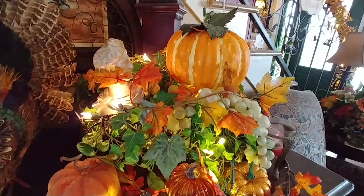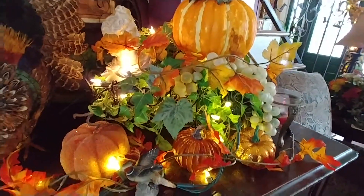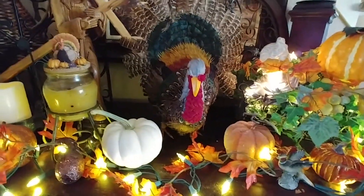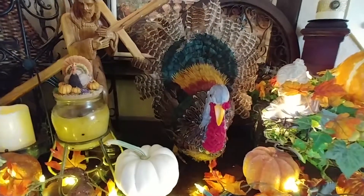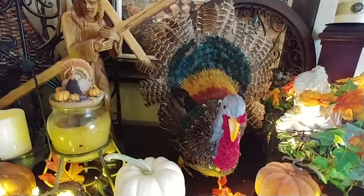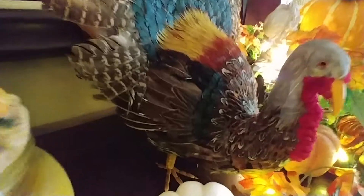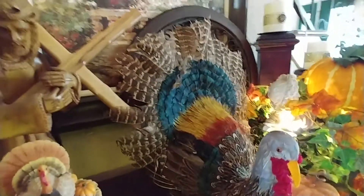Just tuck in fall leaves and a pumpkin. And then my new find at the thrift store the other day — $7 — and it's a real feather turkey. He is so cool. I just liked it, couldn't pass him up.